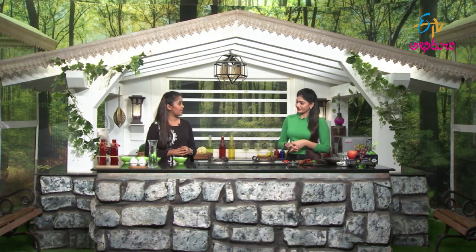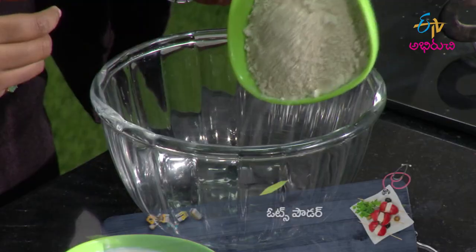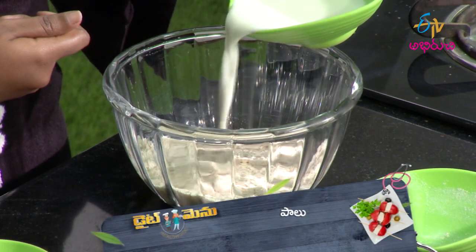That's the first process. First of all, we will mix in the minerals. We start with oats powder, then add milk. At first it's very thick — because it's quite thick. Then we add one tablespoon of brown sugar.